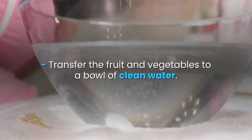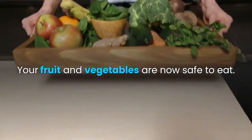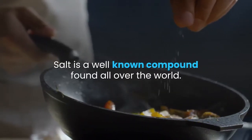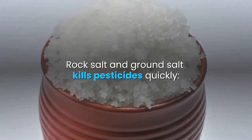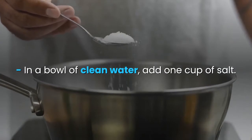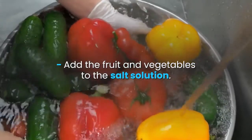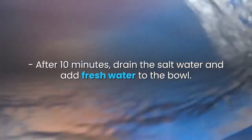4. Salt. Salt is a well-known compound found all over the world. It comes in several forms. Rock salt and ground salt kill pesticides quickly. In a bowl of clean water, add one cup of salt. Add the fruit and vegetables to the salt solution. Allow them to soak in the water for 10 minutes. After 10 minutes, drain the salt water and add fresh water to the bowl. Rinse the fruit and vegetables in clean water 5 times before consuming.